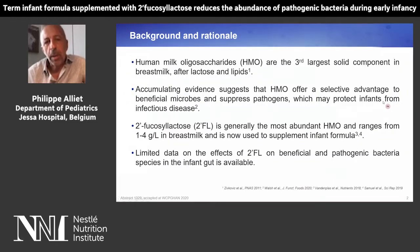We all know that human milk oligosaccharides are the third largest solid component in breast milk after lactose and lipids. There is accumulating evidence suggesting that HMOs offer a selective advantage to beneficial microbes and suppressed pathogens, which may protect infants from infectious disease.